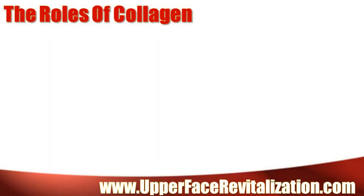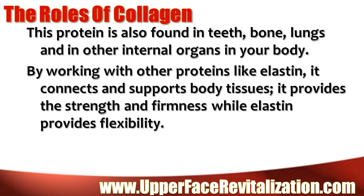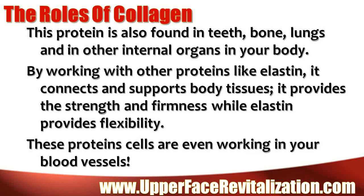The roles of collagen: This protein is also found in teeth, bone, lungs, and in other internal organs in your body. By working with other proteins like elastin, it connects and supports body tissues. It provides the strength and firmness while elastin provides flexibility. These protein cells are even working in your blood vessels.